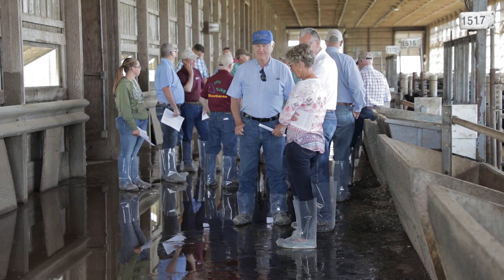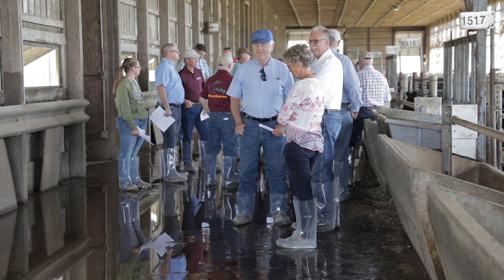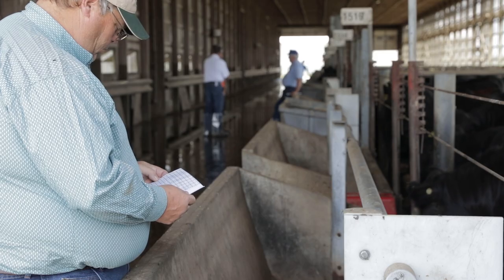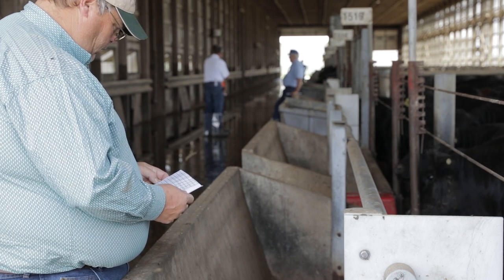Today we were on the campus of the University of Illinois for our national Shorthorn sire test field day. We do our national sire test through the university where we take Shorthorn bulls, breed them to commercial black-hided cows, and collect complete performance data from birth all the way to carcass on these cattle.